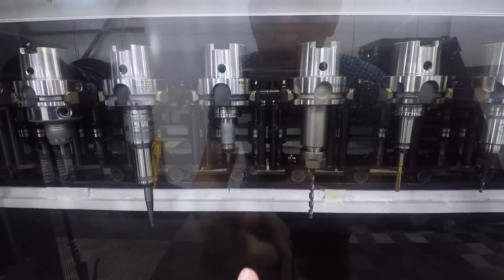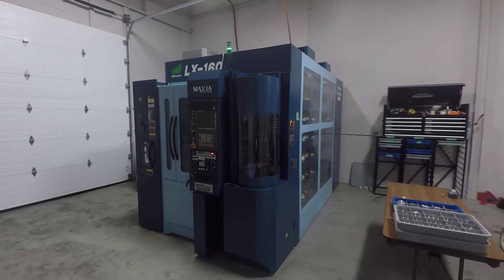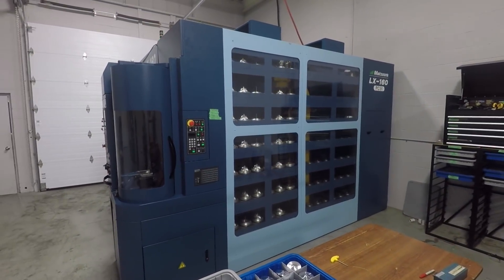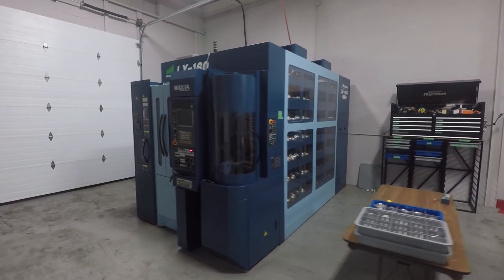Look at that end mill — tiny. Another tiny one. Folks, LX160. I've actually seen a number of these machines, but never with the 91-pallet integrated automation system, which is incredible. One of the things to think about is shop metrics on profitability per square foot — this is awesome.